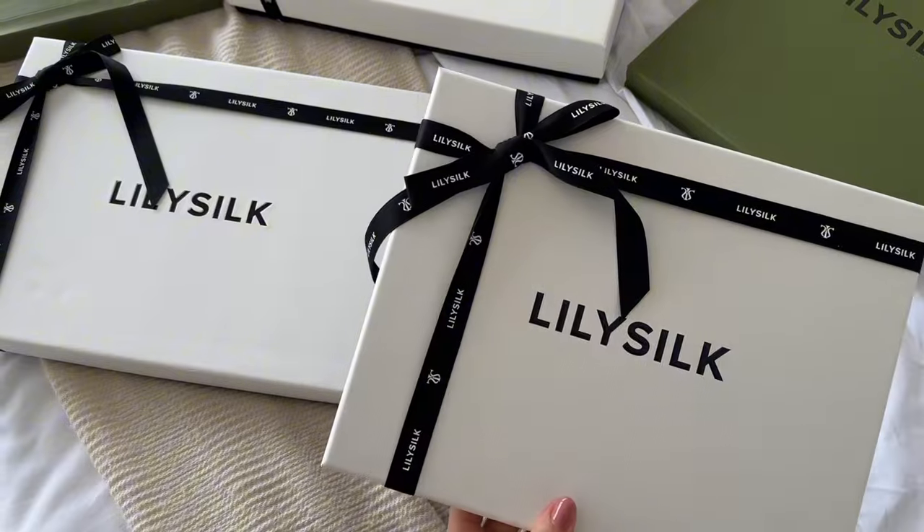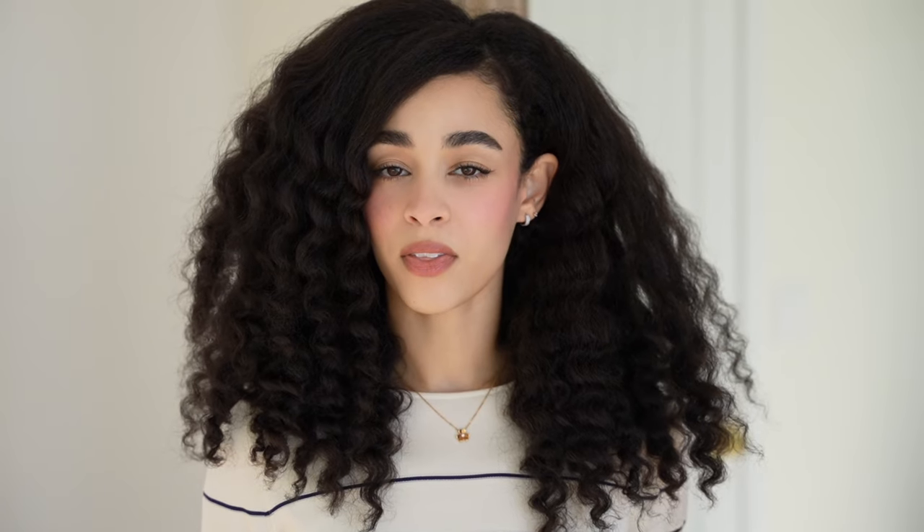I also really want to thank today's sponsor, LilySilk. I will be styling some incredible pieces from their new spring collection. Everything that I'm styling today I will have linked for you in the description of this video. One thing that I really love about LilySilk is they take their scrap pieces of silk or material and they make other little accessories like scrunchies. I have really curly hair, so I love using silk scrunchies just to prevent breakage, and these are my favorite.